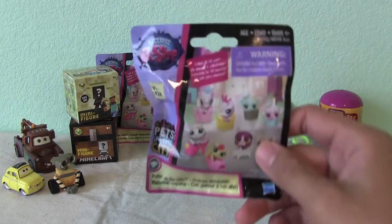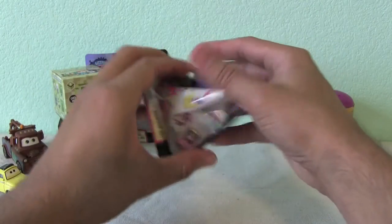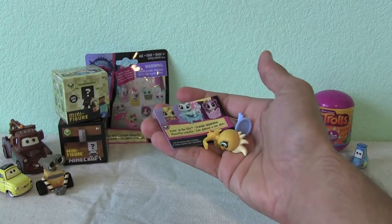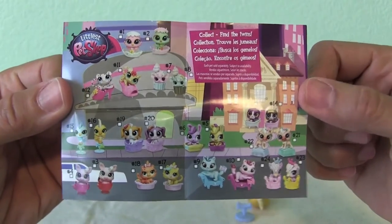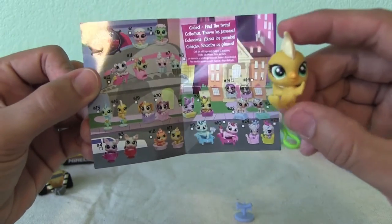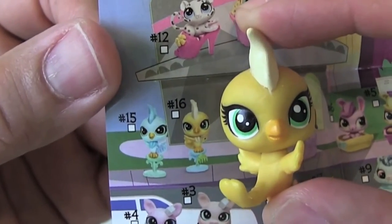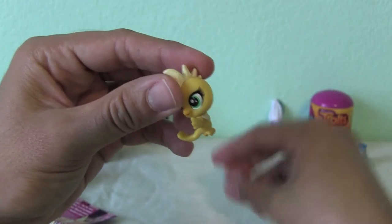How about something from Littlest Pet Shop? We got here all of the 24. It's cool - you can check them off as you collect them too. Which one does this look like to you guys? I'm looking over here at number 16. Cool, we can probably check that one off, not before we put it on the stand.